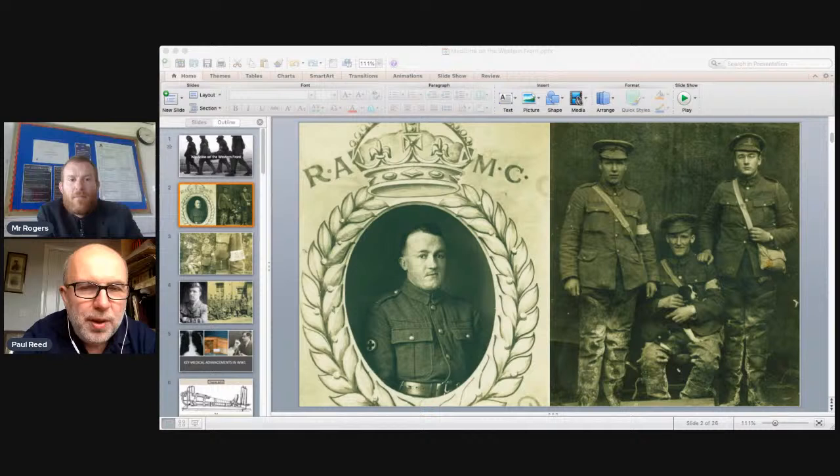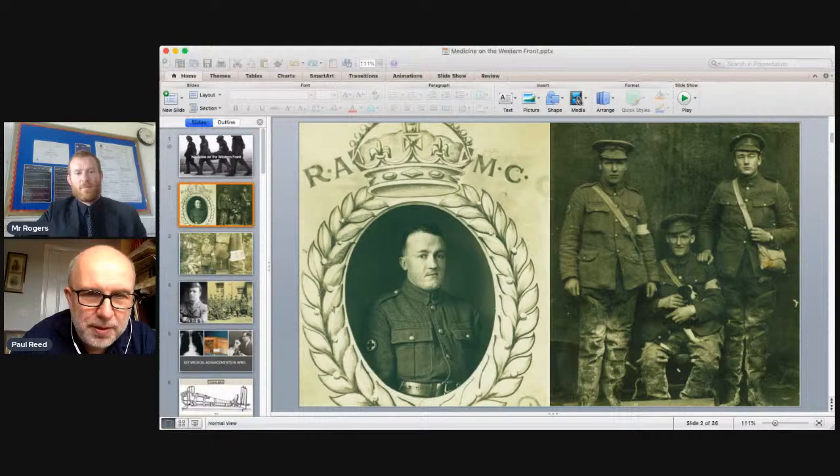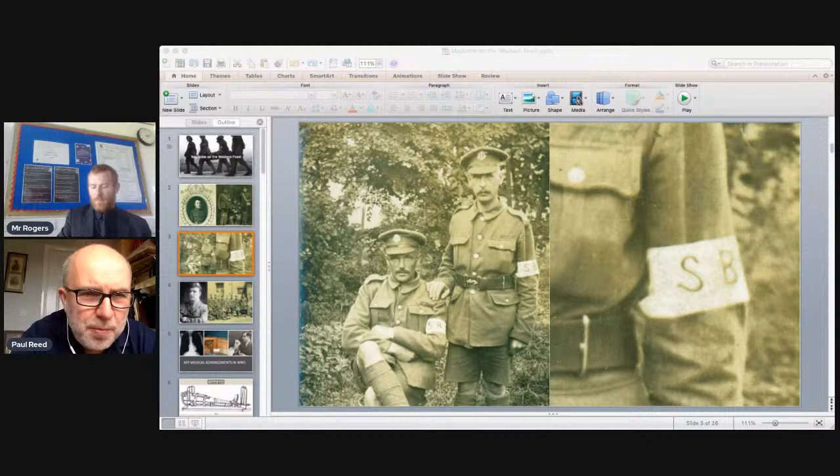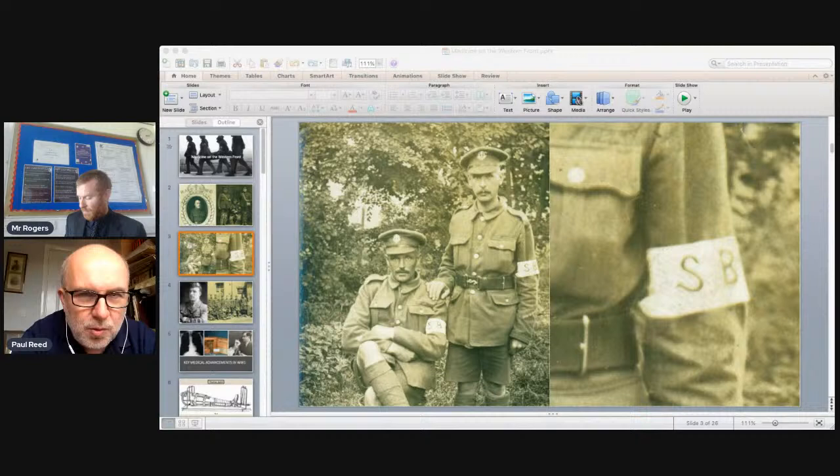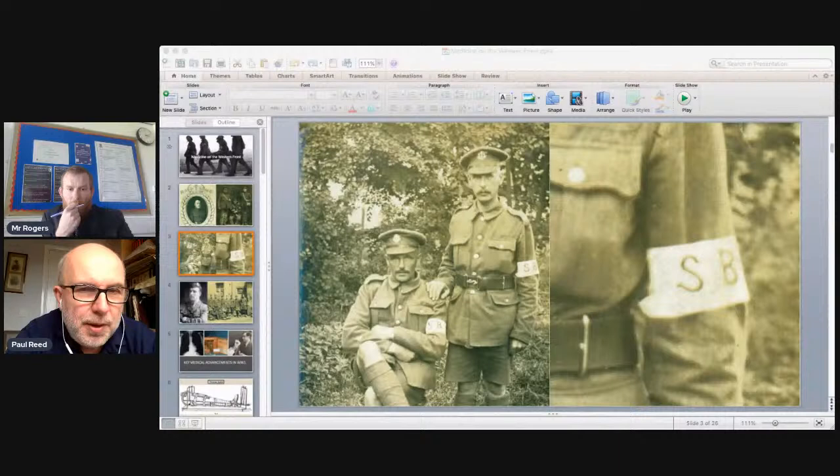Their job was to work on or behind the battlefields to treat the wounded. The ones who actually picked the wounded up first were stretcher bearers — infantry soldiers, not RAMC men. These are two men of the Middlesex Regiment on the Somme, wearing a white armband with 'SB' for stretcher bearer, to distinguish them from rifle platoon members. They went into action not with rifles but with stretchers and medical equipment.